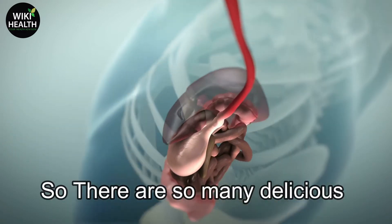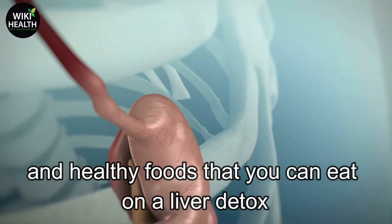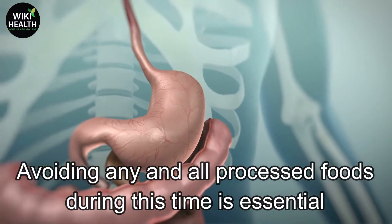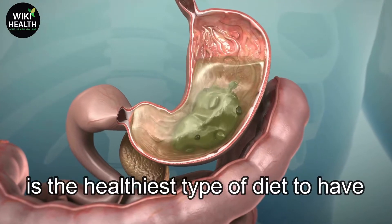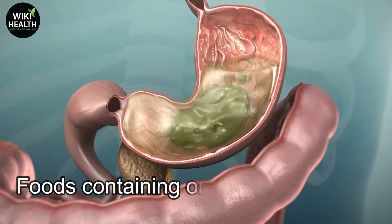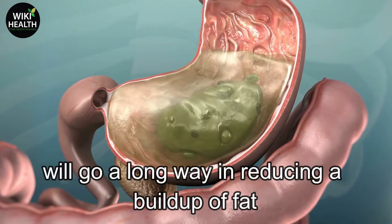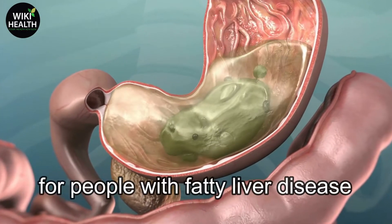There are so many delicious and healthy foods that you can eat on a liver detox. Avoiding any and all processed foods during this time is essential. All natural produce that has grown in the ground is the healthiest type of diet to have, especially for those with poor liver health. Foods containing omega-3 fatty acids will go a long way in reducing a buildup of fat. Here are some of the best foods for people with fatty liver disease.